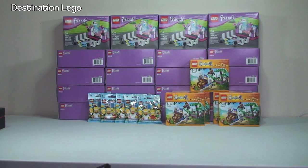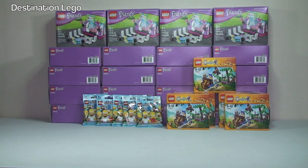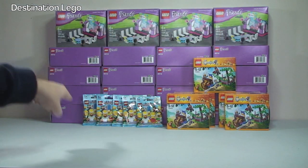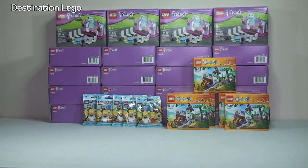That is it guys for this LEGO haul video. Hopefully you did enjoy this video — if you did please go ahead and give it that big thumbs up. Any comments, questions, or feedback, leave them down in the comments section. Like I said, that's all for my BrickLink store. I look forward to seeing you all in the next video. Cheers!